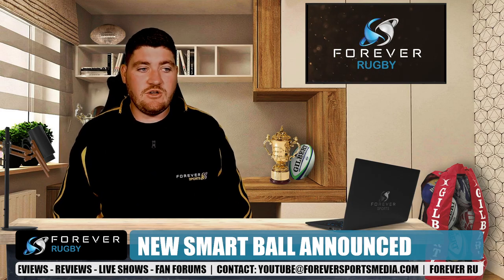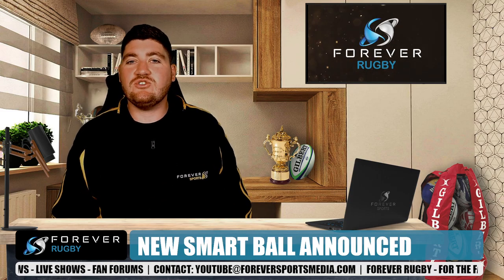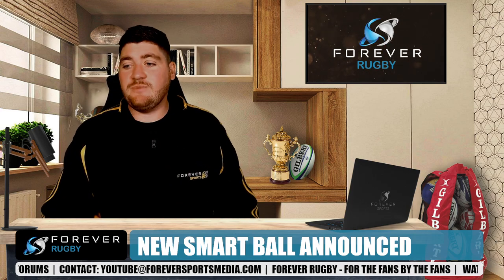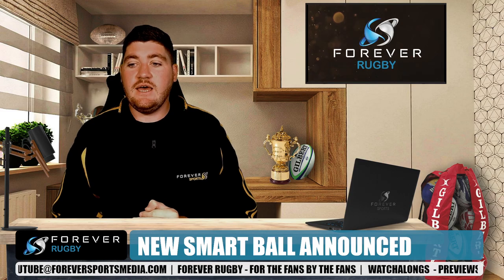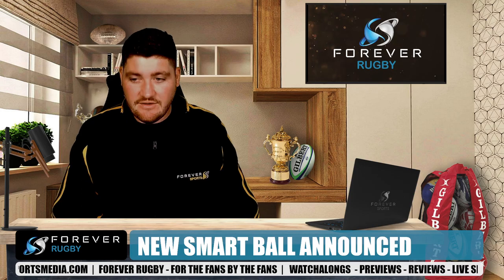Ball over the try-line — again, this has been a big area for technology. It will determine whether the ball has crossed the try-line. So for example, if you're pretty sure you've got grounding but not sure whether it's completely over the try-line, the ball will be able to tell us that. And then lineout throws — that's also going to be quite interesting. It's going to give instant feedback on whether a lineout throw is straight, measuring the angle from the release to being touched by the player. So the hooker is going to have to be more accurate than ever.